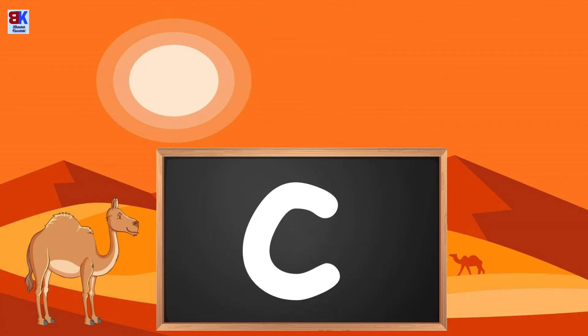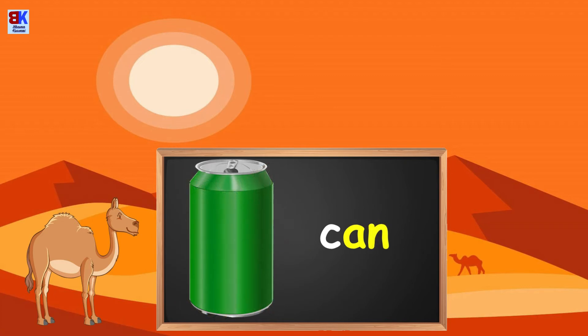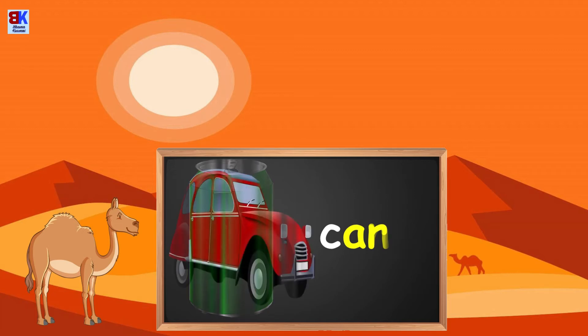This is the letter C and it makes the sound. Now let's try a few words which start with the C sound. C is for cat. C is for can. C is for car.